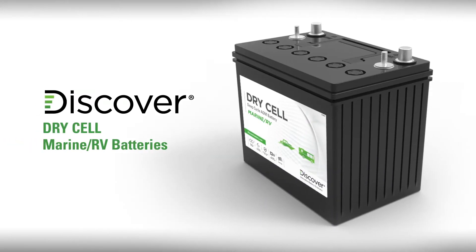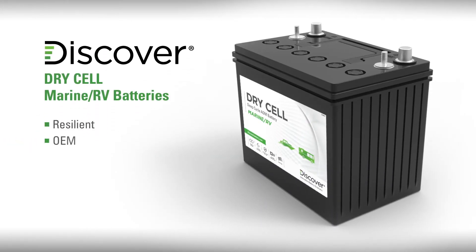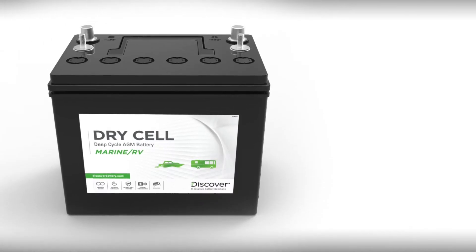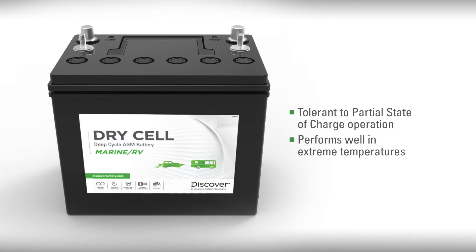Discover Dry Cell Marine RV batteries are a resilient and OEM-proven, maintenance-free, dual-purpose starting and deep cycle battery incorporating Discover hydropolymer technology. Unlike flooded batteries, Dry Cell batteries are more tolerant of partial state-of-charge operation and perform well in the vibration and extreme temperatures common to both ocean and road environments.